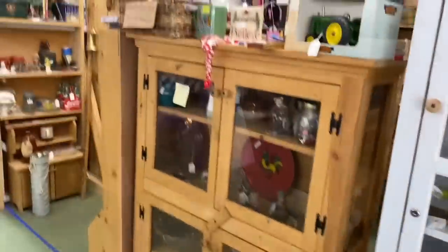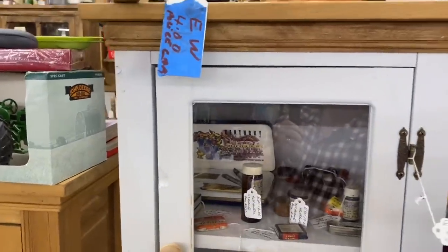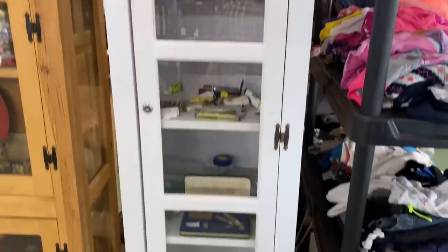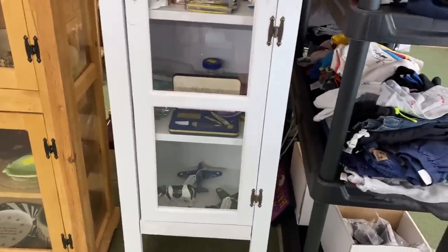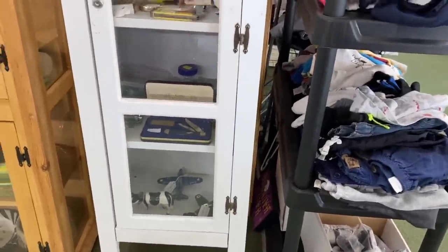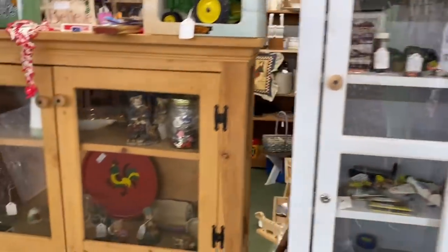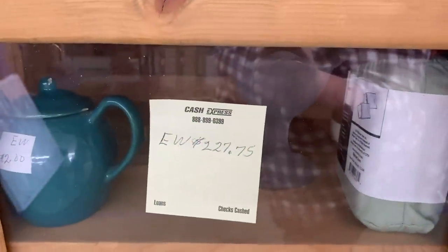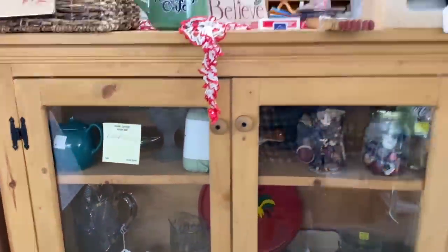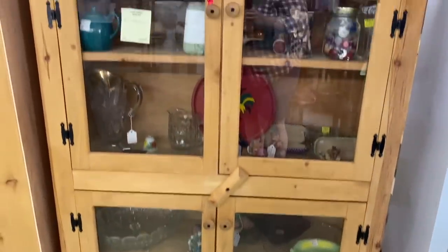Oh, look at this little cabinet — $150. That's a cute cabinet for $150 if somebody wanted to put that in their kitchen or bathroom. Oh, look at the natural wood on this one. This one is $227. I love that little cabinet. I wish I had the space for that.